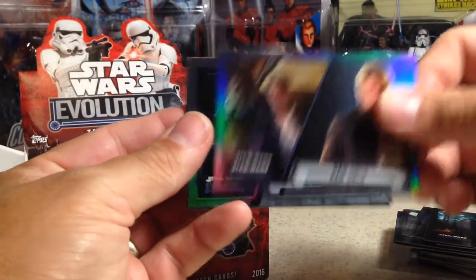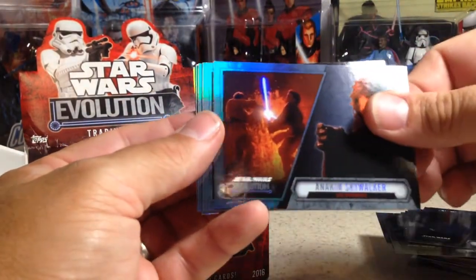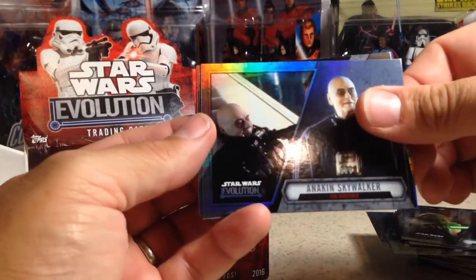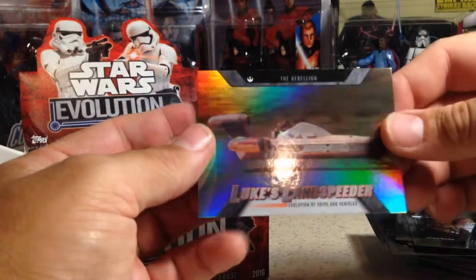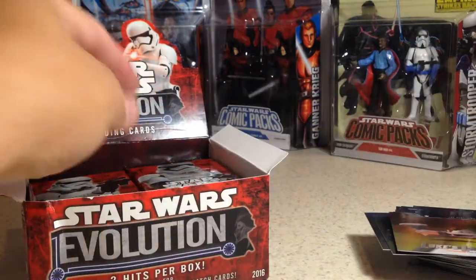Okay, we've got Han Solo, Luke Skywalker, Yoda, Anakin Skywalker, Yoda, Anakin Skywalker, Chewbacca, and Luke's Landspeeder. That's refractor-looking, but not numbered.